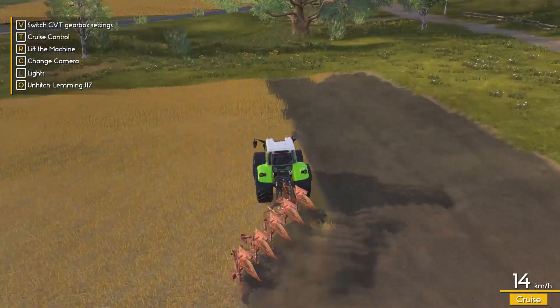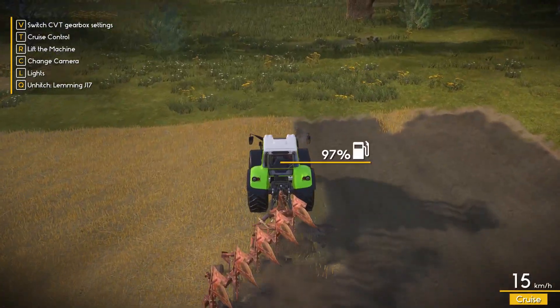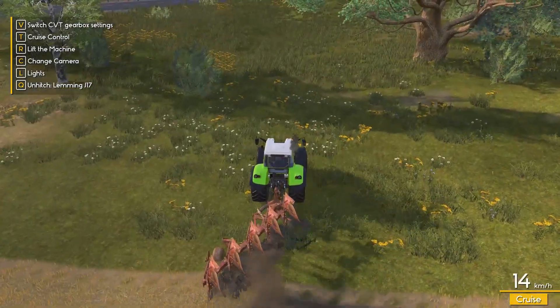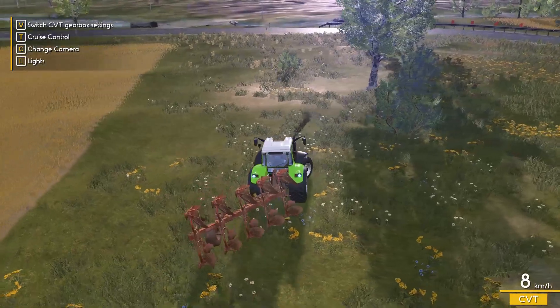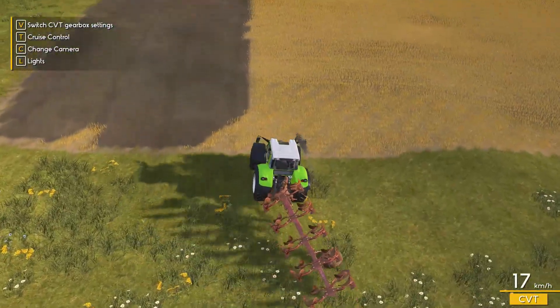We'll get this field done in no time. This is a three-quarter hectare field - actually it's almost a hectare. It's nice to meet at the top of the field.